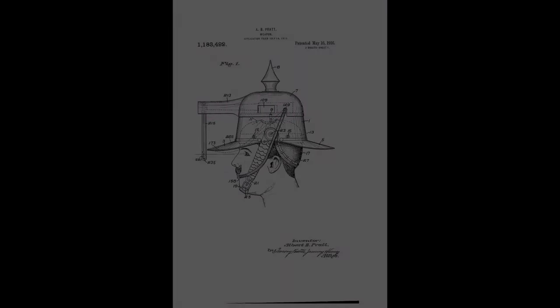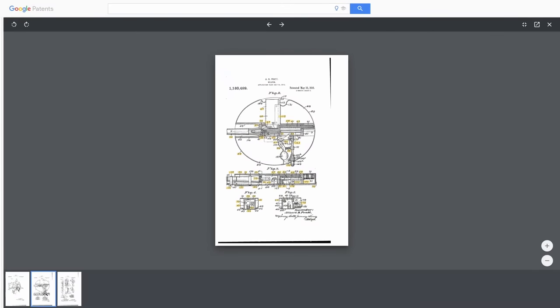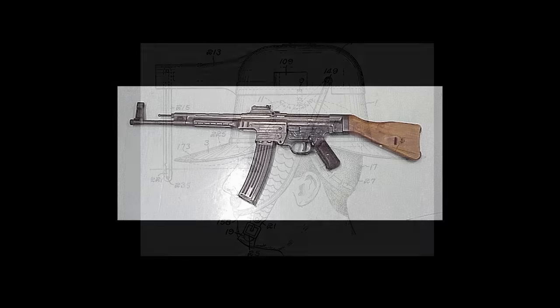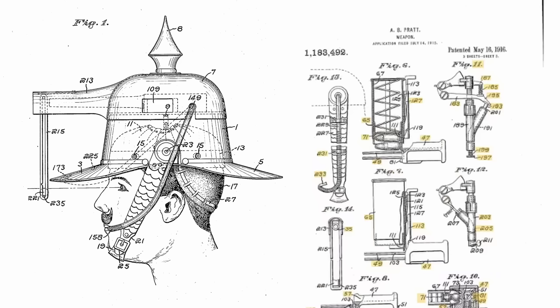Helmet Gun. Back in 1916, a man named Albert Pratt designed a helmet gun — essentially a helmet with a gun fitted inside it. To fire it, a tube came out of the helmet down to the wearer's mouth, and blowing on the tube would fire the gun. This weapon was never actually built; only Albert Pratt's unused patent exists. The patent specifically claims that soldiers subconsciously look at enemies on the battlefield, so a helmet gun that aims wherever you look would help you hit opponents more effectively and have a better reaction time.